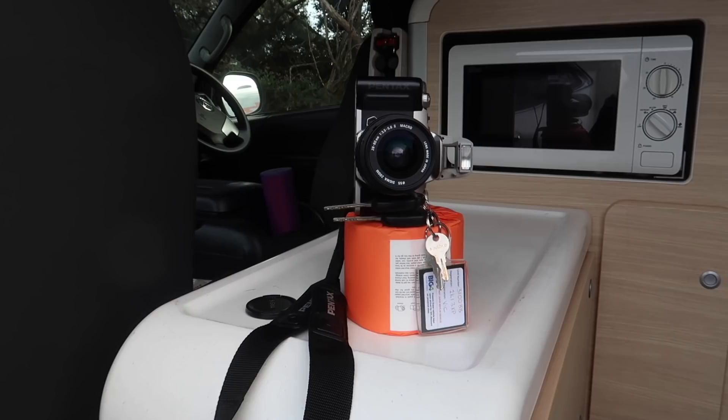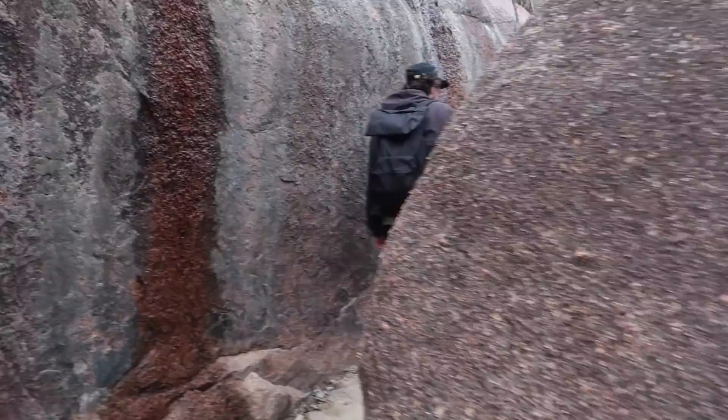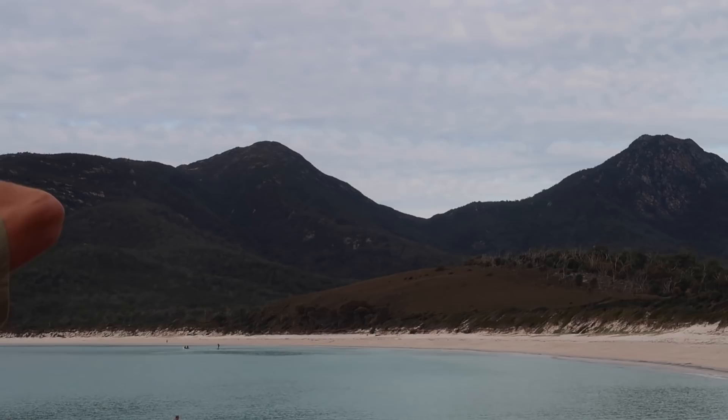We just got to Freycinet National Park and we're about to hike to Wineglass Bay. Let's go! We made it to Wineglass Bay!